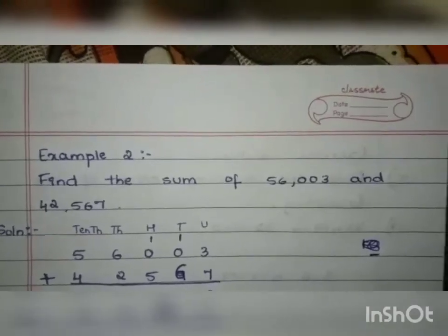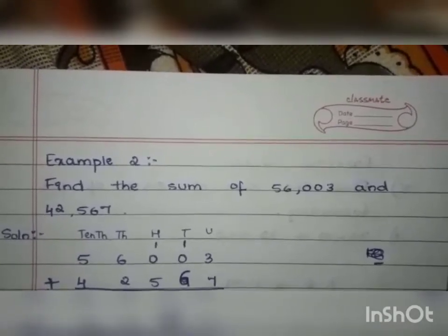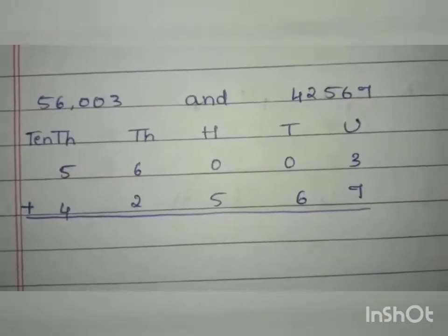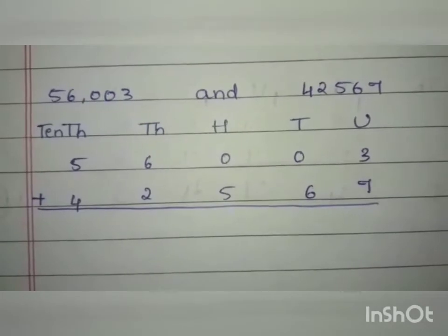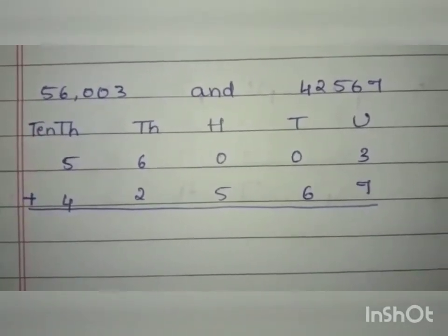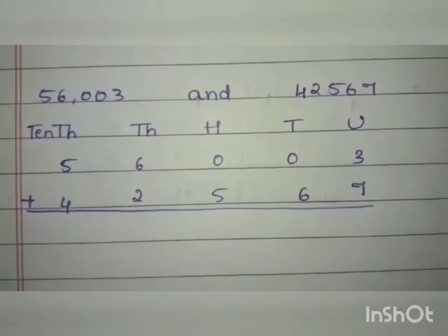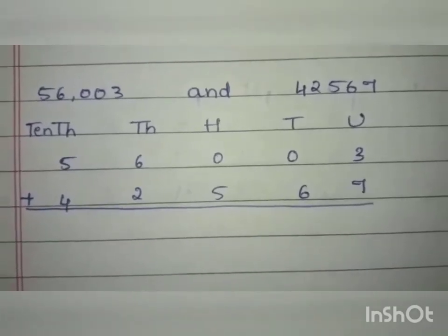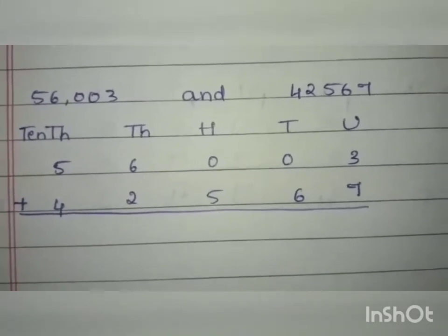Now let us go through one more example: find the sum of 56,003 and 42,567. I have already written them under their place values. Under the units we have 3 and 7. Adding 3 plus 7 gives 10.